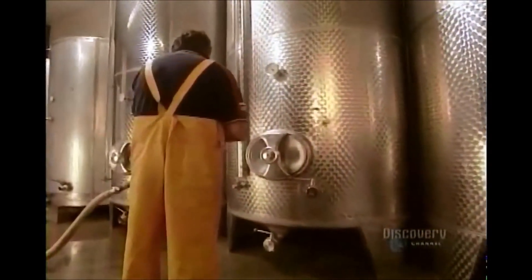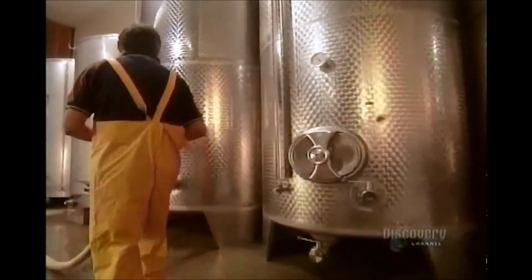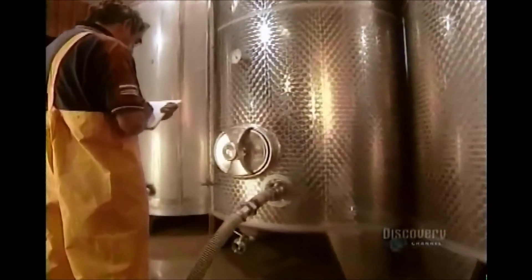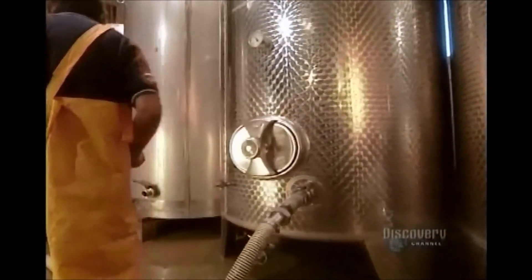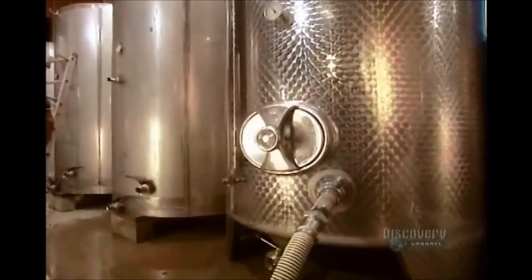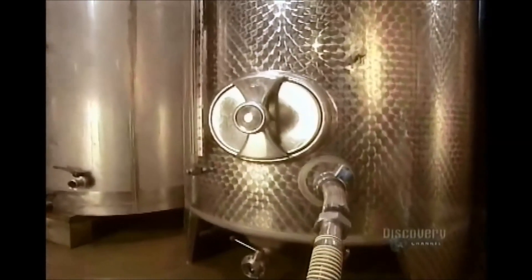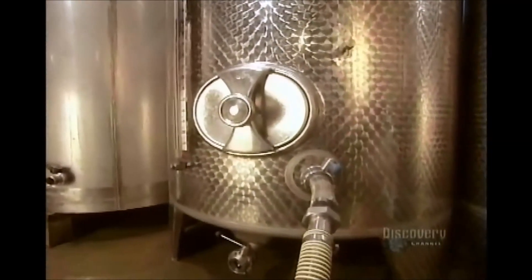The big fermentation tanks are refrigerated and monitoring their temperature is critical. White wine must be fermented at 17 degrees Celsius, red wine at 30 to 35 degrees Celsius. The fermentation period depends on the type of wine — white wine has to ferment for three weeks, red wine for just 10 days.